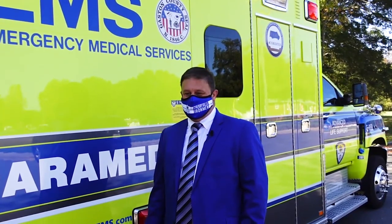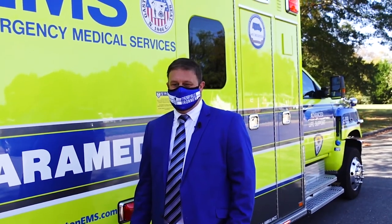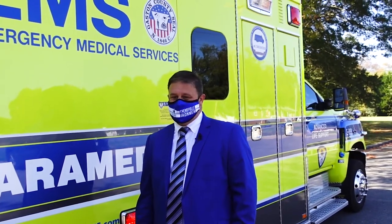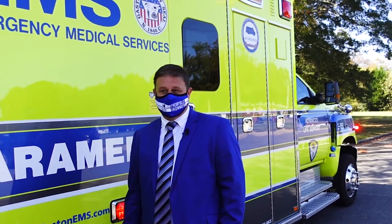That concludes the tour of our CTE department at Cherryville High School. Follow me back to the Media Center so I can introduce you to one of our star CTE students, Ashlyn Beatty. Ashlyn is going to tell you some interesting things about her experience in CTE at Cherryville High School.